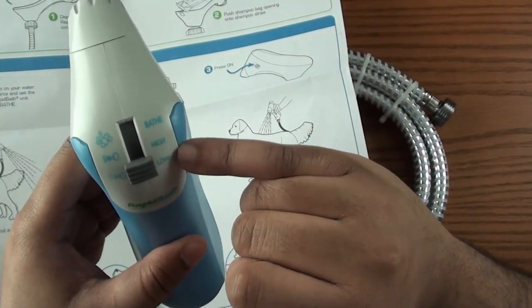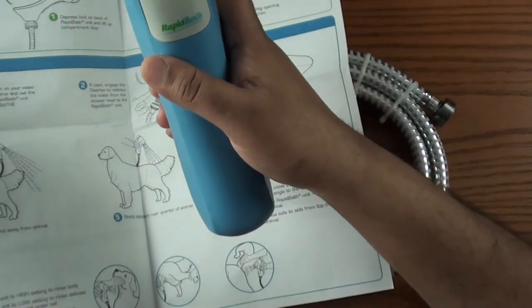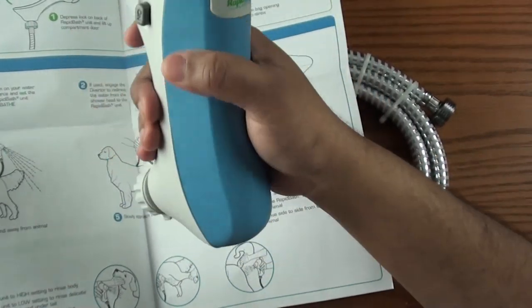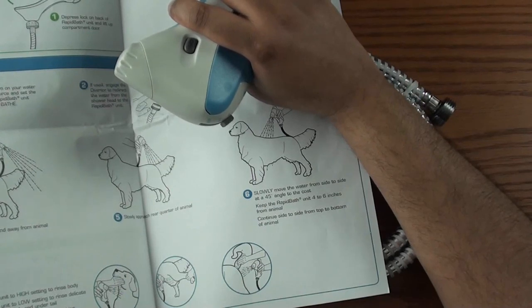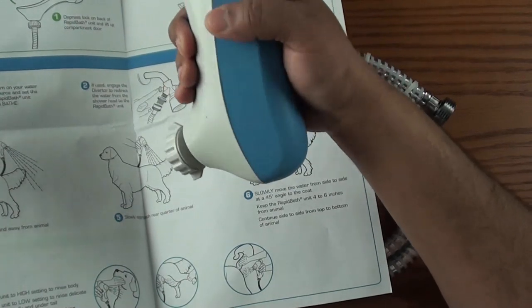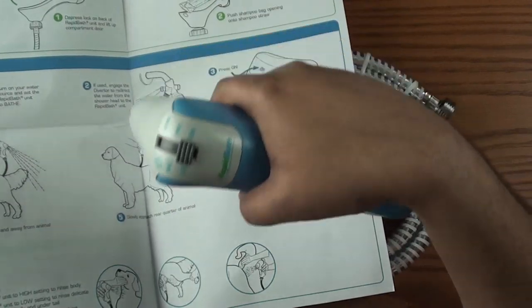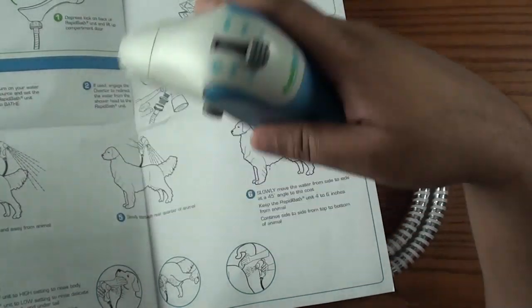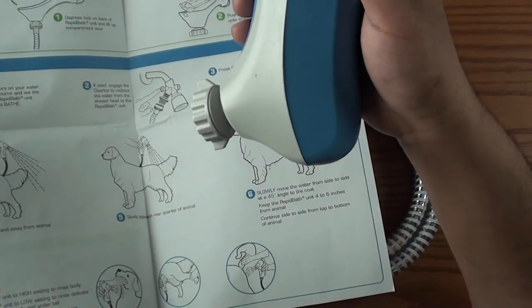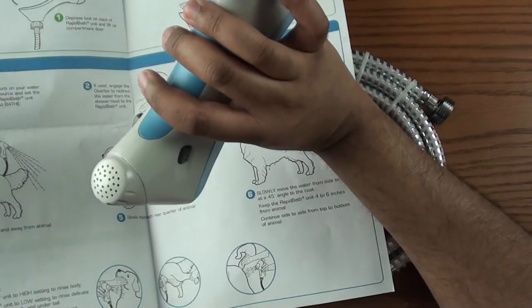So the low setting is for the underbelly, face, and tail. The high setting is to rinse most of the rest of the body. And bathe is obviously with the soap and water. The cool thing is that you can rinse and do everything with one hand, which is the main reason I wanted to get this. A lot of people complain about trying to hold their dog still while scrubbing soap in and then rinsing with water separately. With this, you can really just use one hand. From what I'm seeing online, no scrubbing is necessary because the water pressure gets really underneath the hair and massages the area.